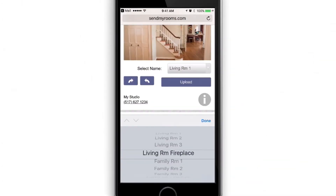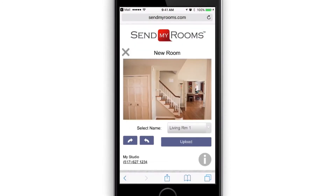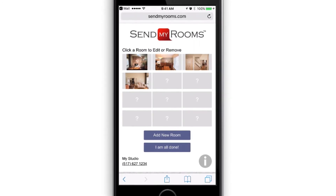If you are using a mobile device, after taking each photo select the room name, then press the upload button. Just repeat this process to add other rooms or locations.